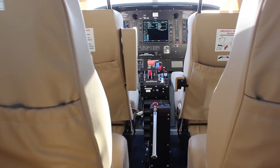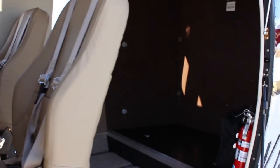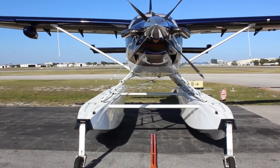The two-place crew seats offer forward and aft adjustment as well as recline. A four-point locking harness system is standard for all passengers and crew. Cabin seats remove in minutes to convert from a passenger configuration to a cargo hauler.